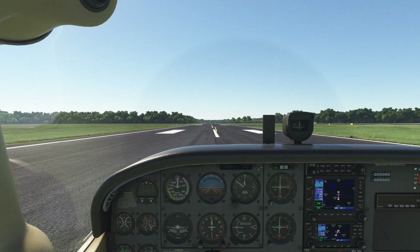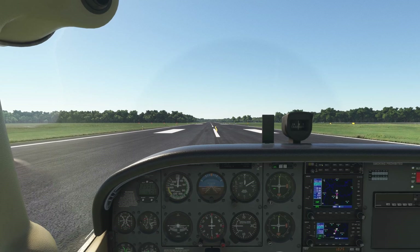My plan is I'm going to take off, do a right-hand pattern, climb to pattern altitude — which at this airport is 1,199 — being that the elevation here is 164 feet. We're going to look at the grass and the scenery around this airport with the default, and then with the Bing enhancement.